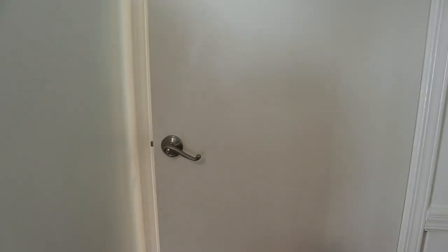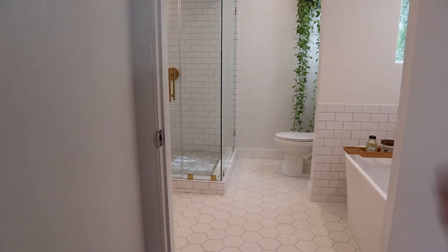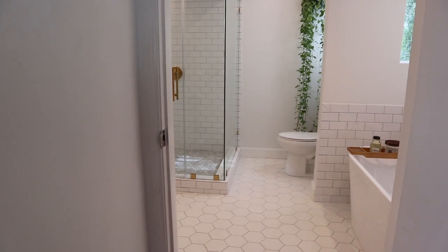Let's move on to the most exciting part and actually show you guys the bathroom. I love how it turned out — I think you guys are going to love it too. Here's the door to walk into our bedroom, and right here is the door to our bathroom. Drum roll please, I'm so excited to show you guys! Here is our new bathroom — let me give you a little tour.